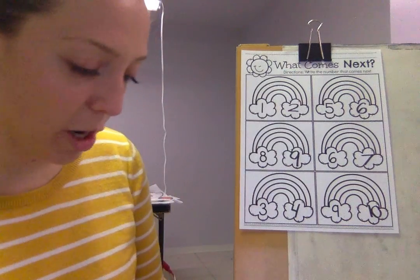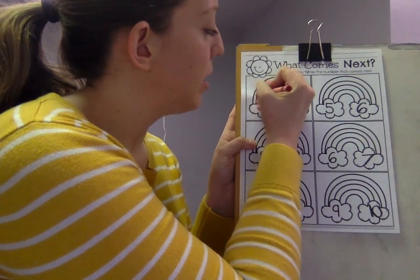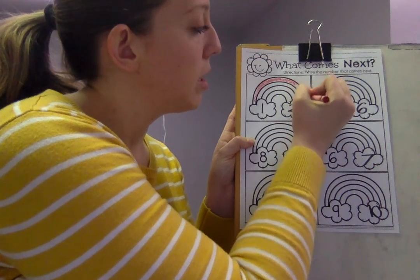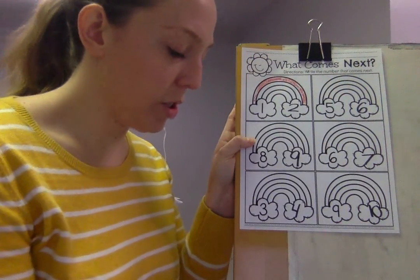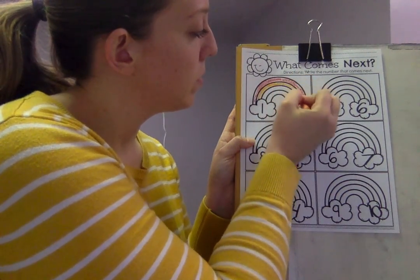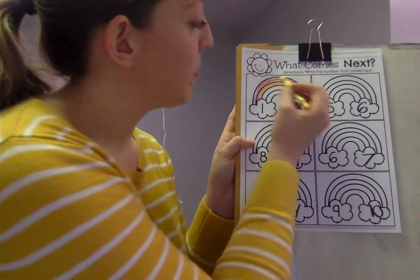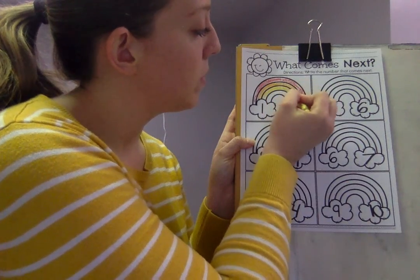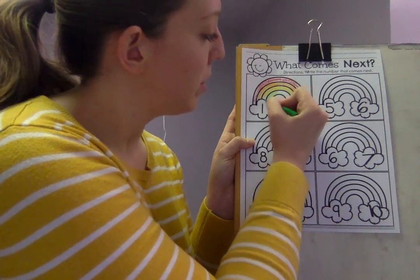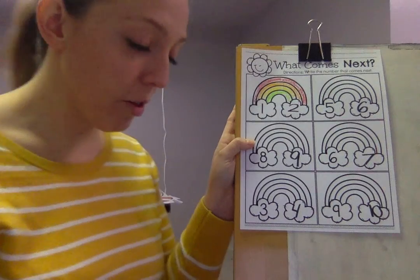Then once you are finished, you can color your rainbows. I'm gonna color mine. I'm gonna do red. I'm gonna get some orange. Red, orange, yellow. And there's only enough room for green here. If you want, you guys can color all the rest of your rainbows.